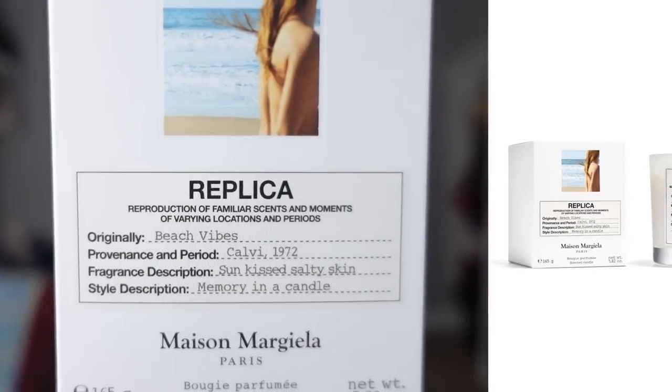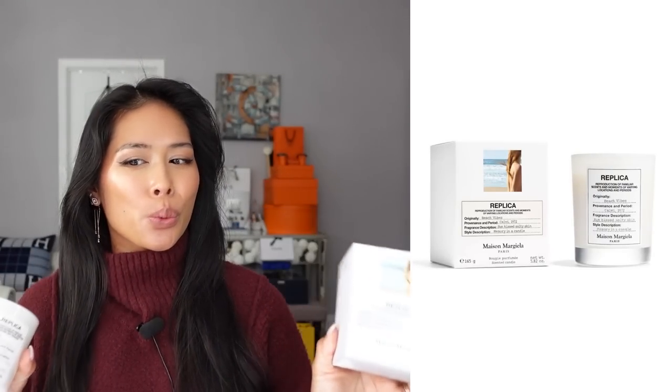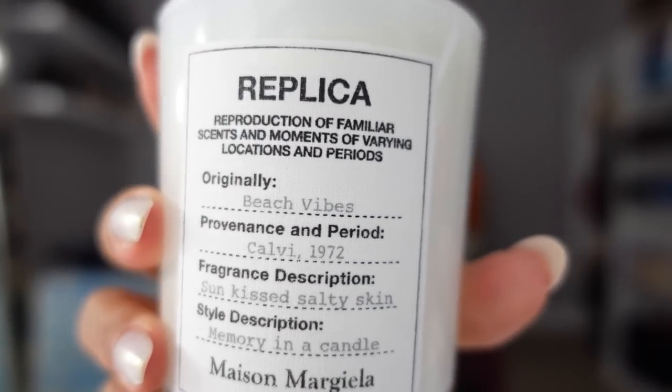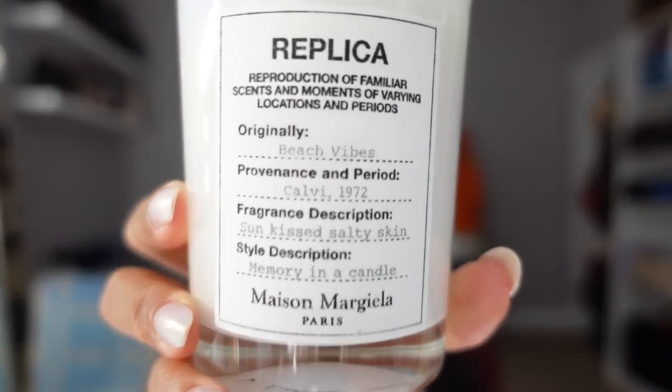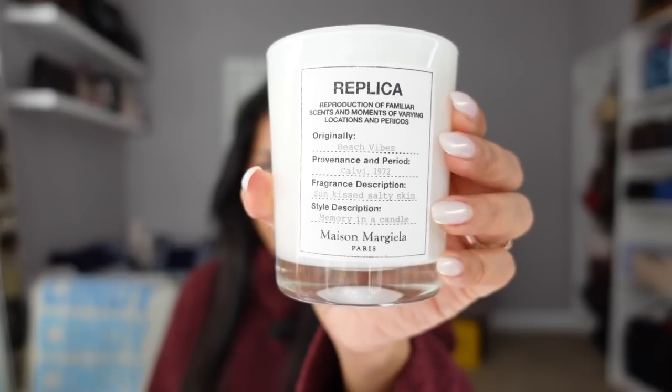Next up from beauty is a candle, because I love candles. This is the Replica Beach Vibes candle — and I'm looking at it like, wait a minute, I could have sworn it's called Beach Walk. They must have rebranded or something. I don't know how I feel about that. I feel like I love Beach Walk. The scent is the same — I own this fragrance in the miniatures and it was called Beach Walk. Maybe just the candle is called Beach Vibes. I'm going to keep calling it Beach Walk.